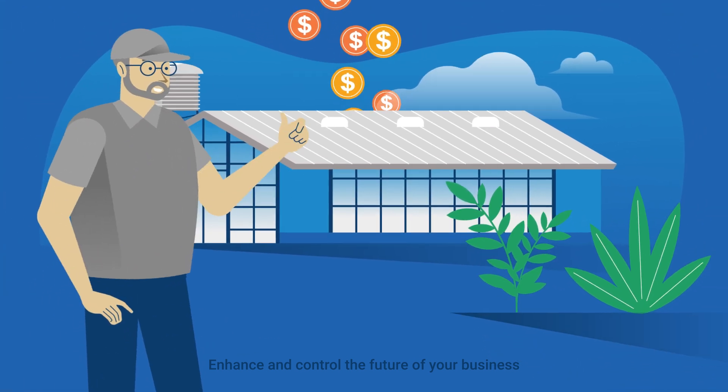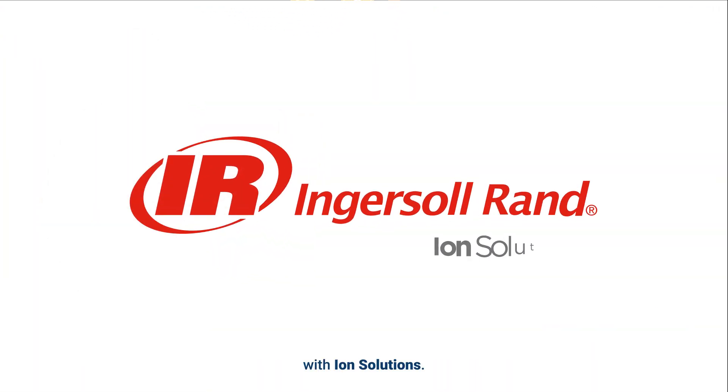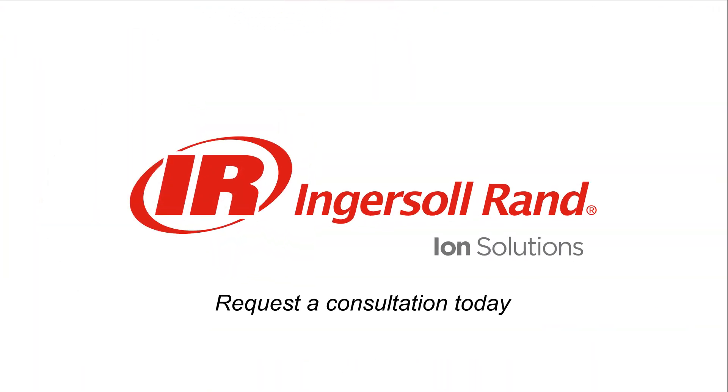Enhance and control the future of your business with Ion Solutions. Request a consultation today.